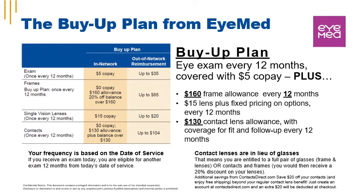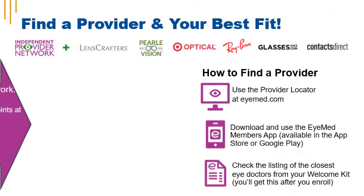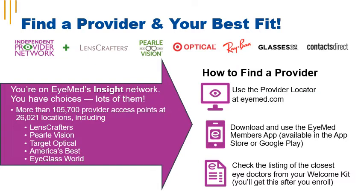The buy-up plan from iMed provides an eye exam every 12 months with a $5 copay and a $15 single vision lens copay. There's a $160 frame allowance every 12 months, and your frequency is based on your date of service. If you're using the contact lens allowance, please note that contact lenses are in lieu of glasses — you're entitled to a full pair of glasses or contacts and frames. iCuba is on iMed's InSight network, with more than 105,000 provider access points at more than 26,000 locations, including LensCrafters, Pearl Vision, Target Optical, America's Best, and Eyeglass World. You can find a provider online, through the iCuba benefits portal, or by downloading the iMed members app.